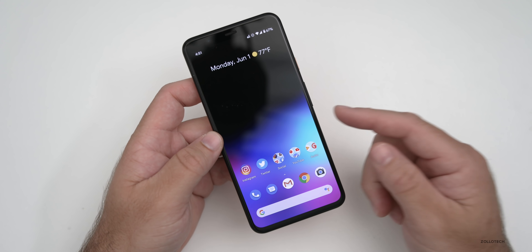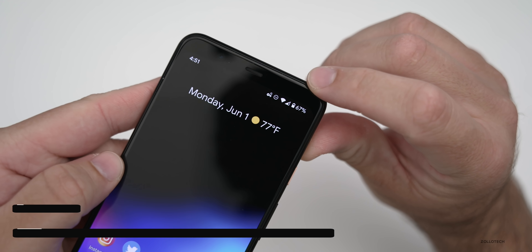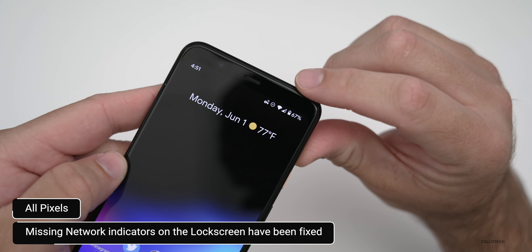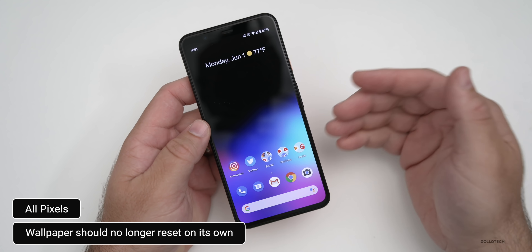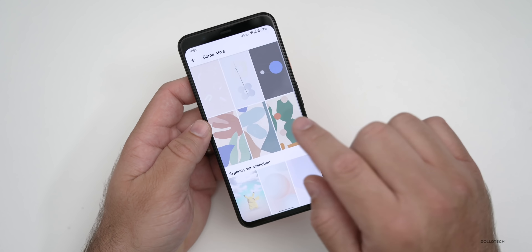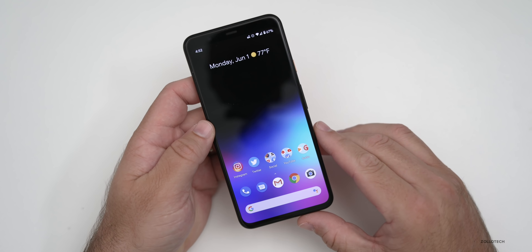There's also a fix for missing network indicators on the lock screen — so maybe you have Wi-Fi enabled but it wasn't showing up; that's been resolved on all devices. They've also fixed an issue with the wallpaper resetting on its own to its default settings, which has now been resolved on all Pixel devices.